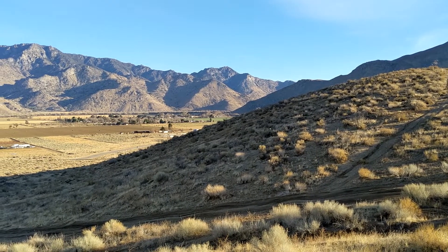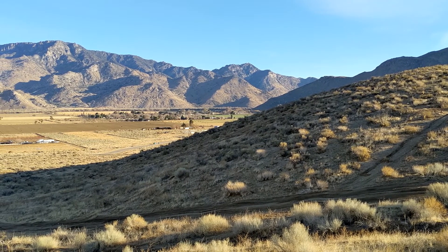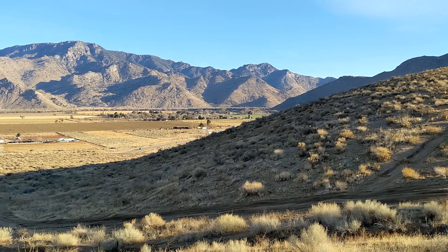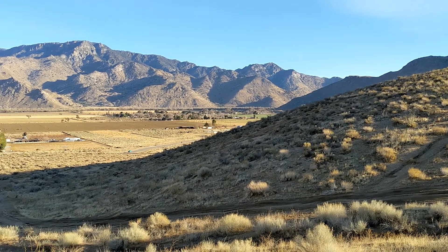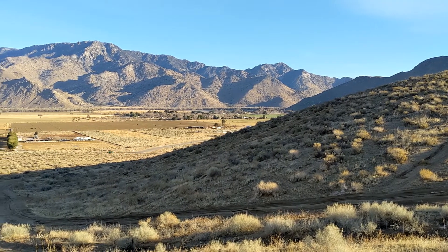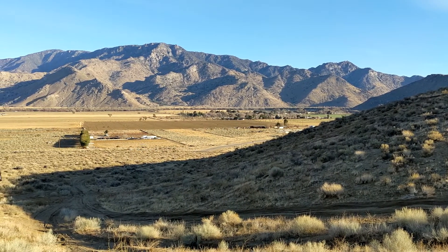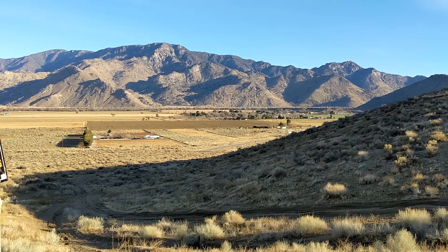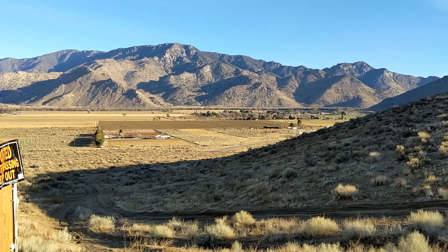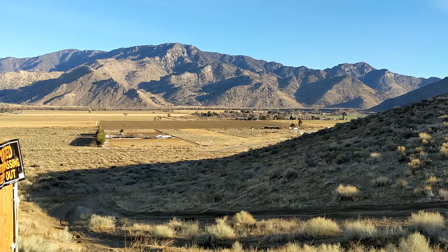As you recall in a previous video, the right-of-way is something you can do paperwork for through the Bureau of Land Management, BLM. Those are federal lands and you apply for the right to maintain the roads over public property so that you can use or access it. You have to submit the paperwork and they come out and do a review — I'll link that video below so you can review the full process.